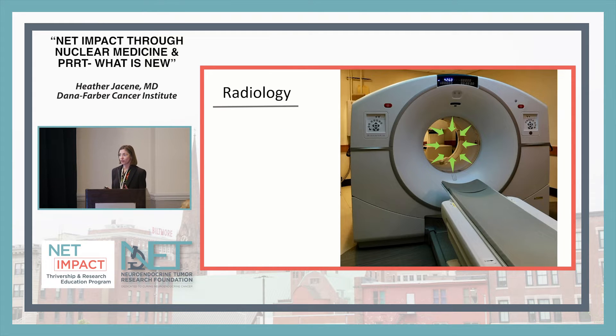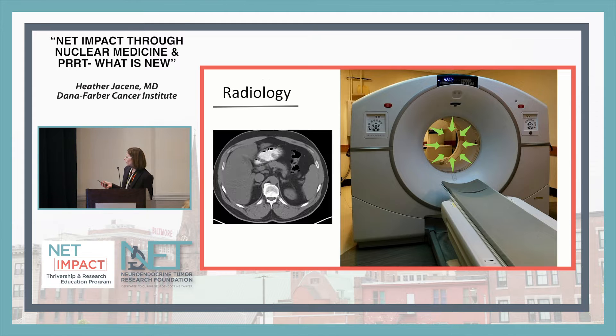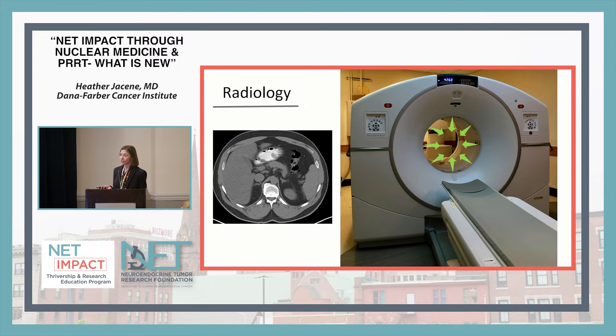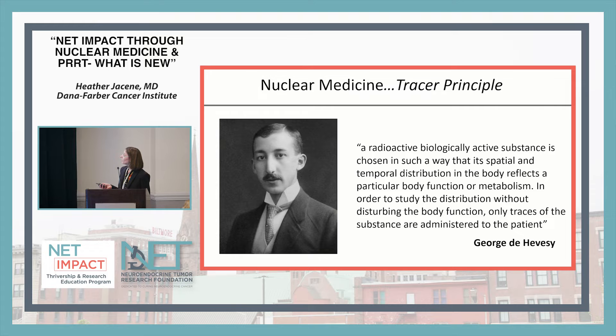When you typically think about radiology, you're going in for a CT scan or an MRI scan. A person will lay on the scanner, go through the tube, and radiation or x-rays come out from the scanner to give an image showing the structure of organs. Nuclear medicine is based on the idea that we can give very small amounts of radioactivity that don't affect how your body functions, but can show us how the organs are working — that's where the term 'radiotracer' comes from.